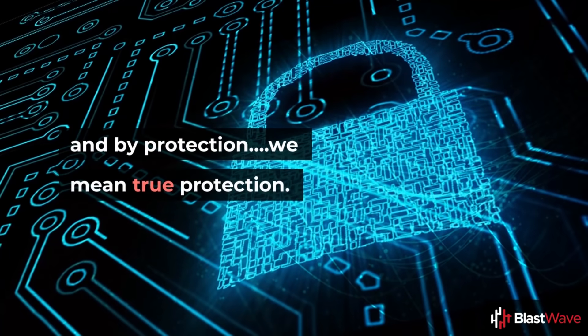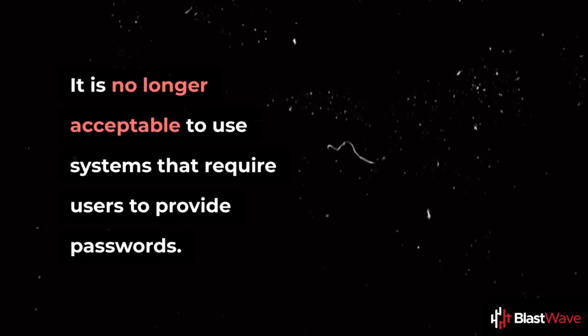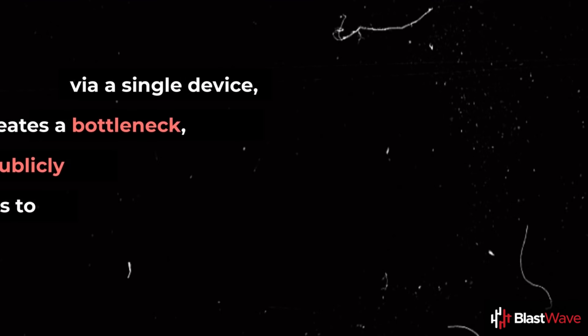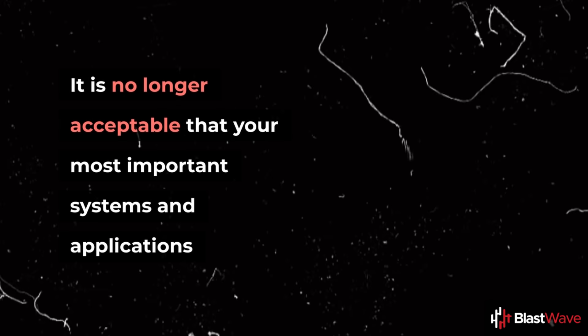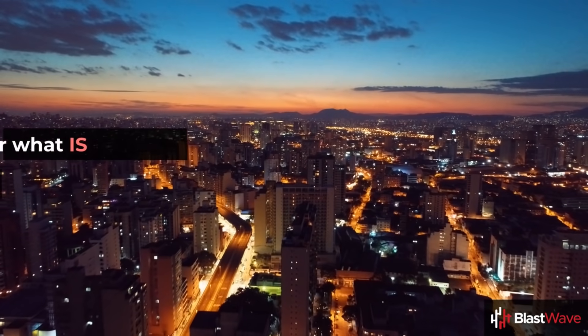By protection, we mean true protection. It is no longer acceptable to use systems that require users to provide passwords. It is no longer acceptable that all of your remote users' access, via a single device, creates a bottleneck and offers publicly facing web services to the internet. It is no longer acceptable that your most important systems and applications are not micro-segmented to prevent unauthorized lateral movement within your network.